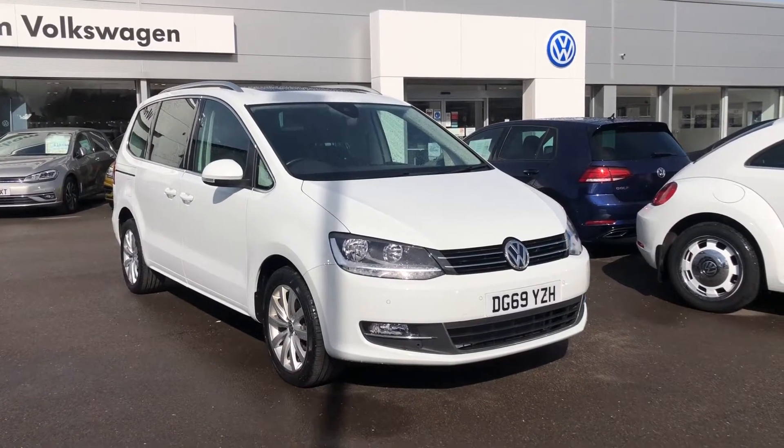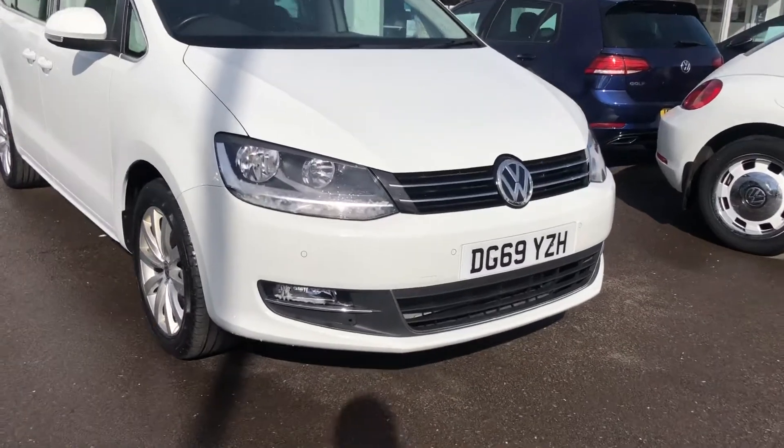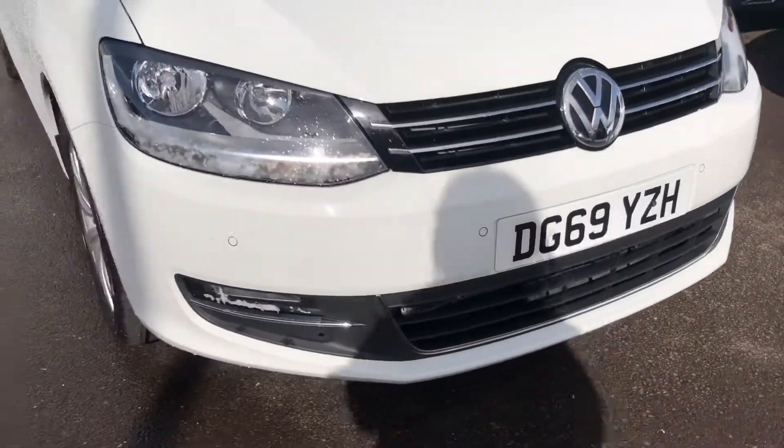Hi and welcome back to Wrexham Volkswagen. Today I'm going to show you around this approved used Volkswagen Sharan. This is the 2 litre diesel SCR SEL DSG finished in the lovely pure white paint.